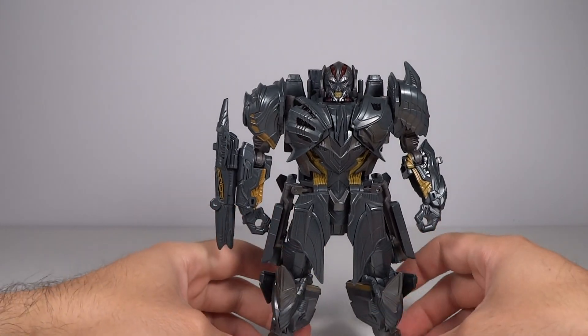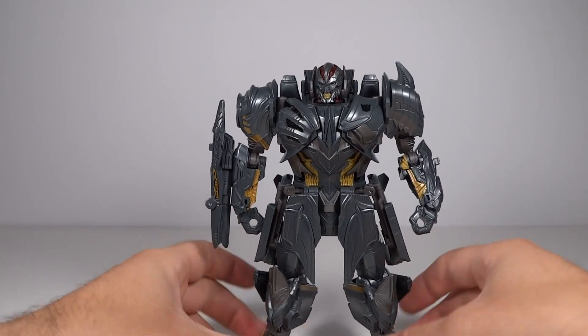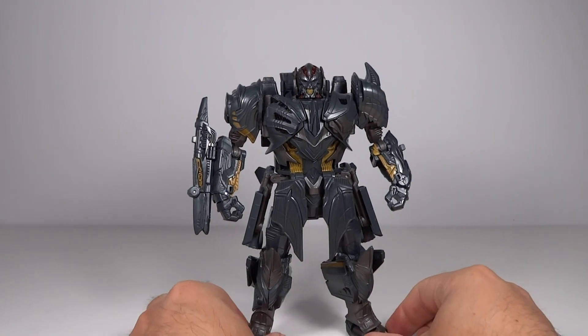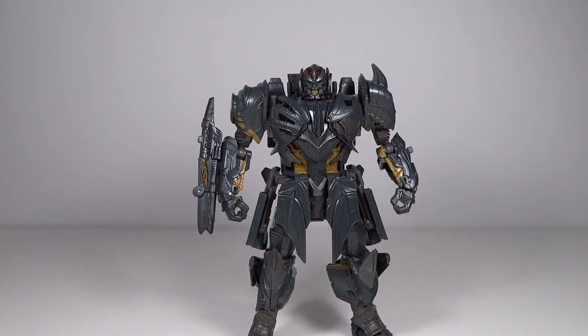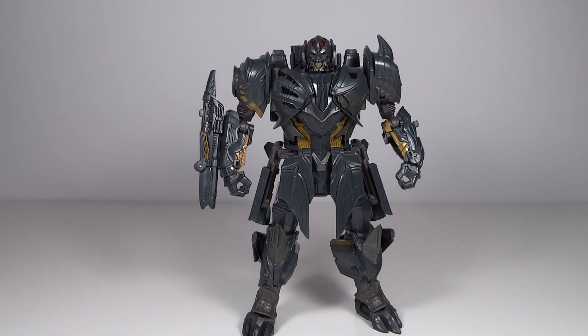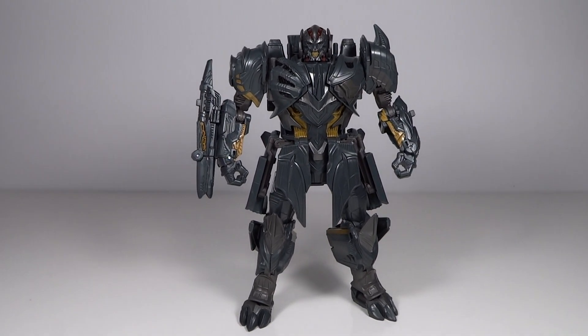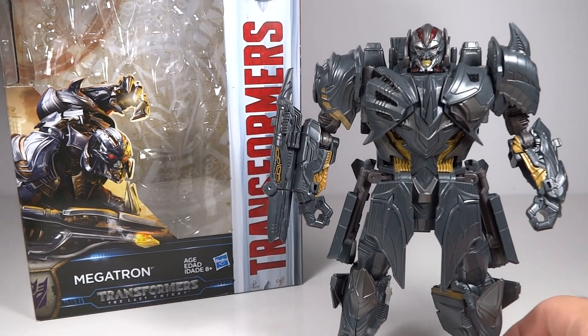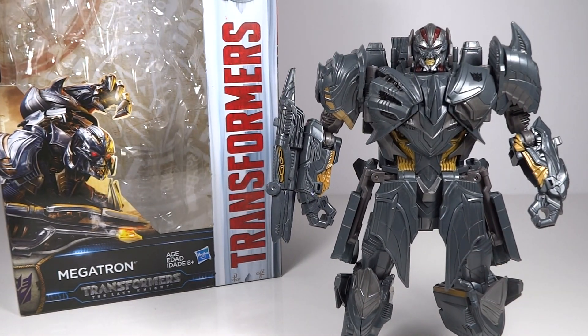There he is in his robot mode. I do like the transformation — it's nice, there's a fair amount to do but it's pretty simple. I like simple transformations; I don't like ones that are overly difficult. I leave Transformers in robot mode 90% of the time, so I don't want a super difficult transformation. This one is pretty easy — you can see where everything goes, and everything clicks together very nicely in jet mode, which I like quite a bit.